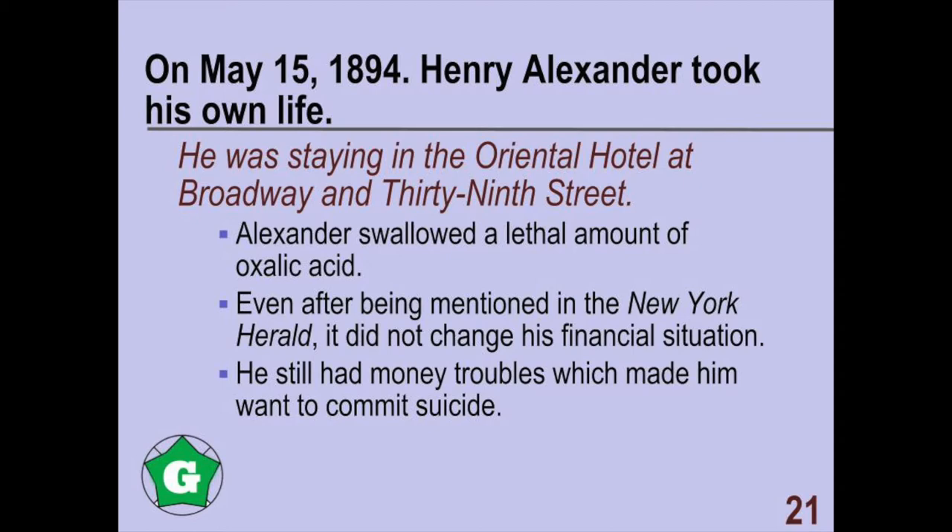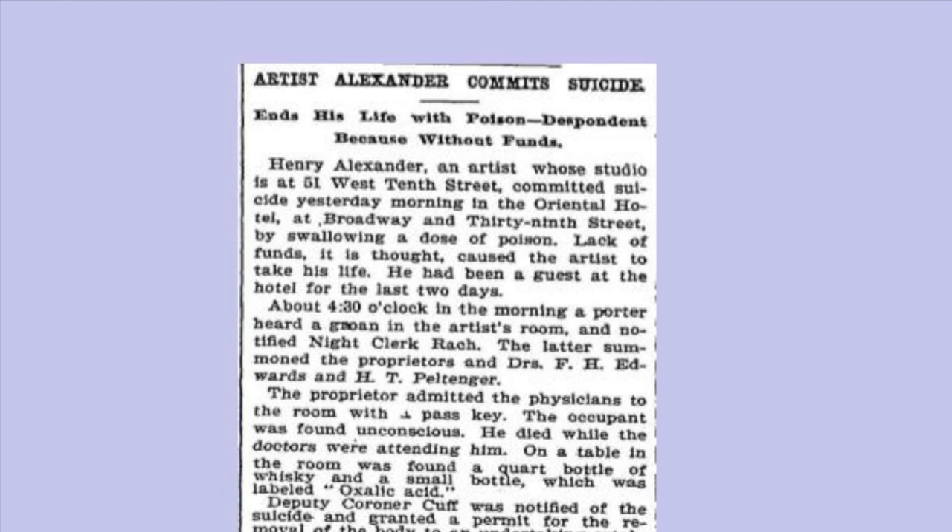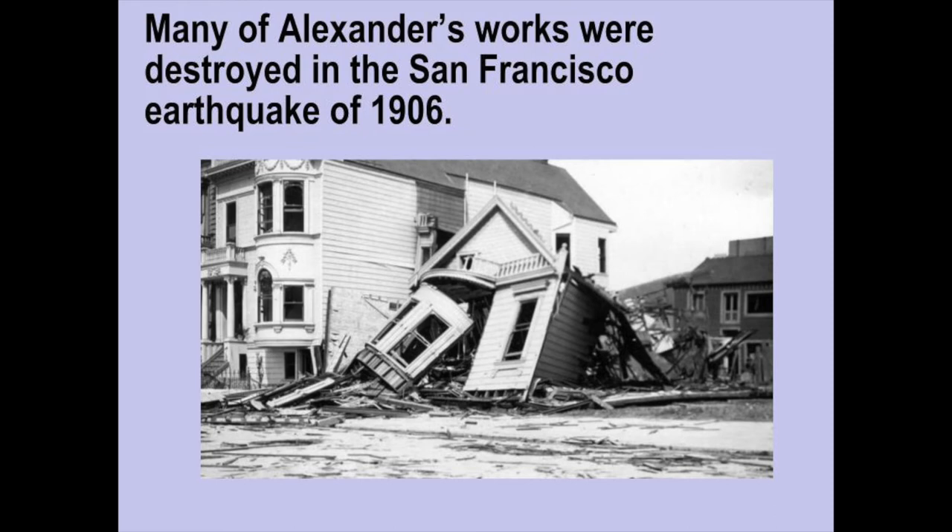On May 15, 1894, Henry Alexander took his own life. He was staying in the Oriental Hotel at Broadway and 39th Street, where he swallowed a lethal amount of oxalic acid. Even after being mentioned in the popular newspaper, it did not change his financial situation, and he still had money troubles which led him to commit suicide. The New York Times reported on his death with an article entitled 'Artist Alexander Commits Suicide,' with the subtitle reading 'Ends Life with Poison. Despondent Because Without Funds.'